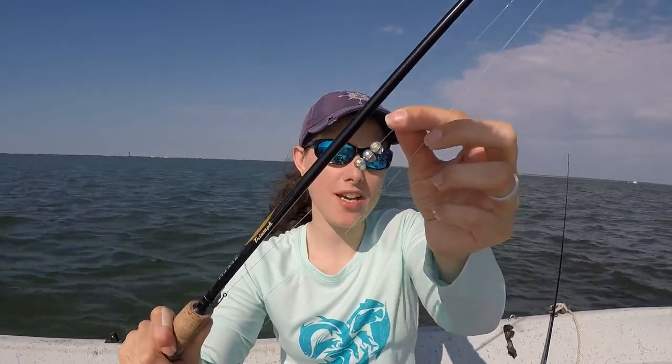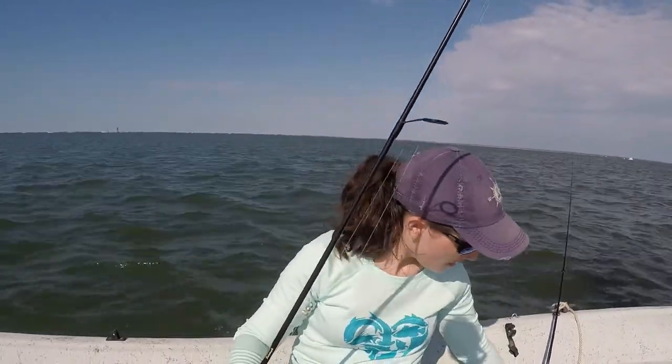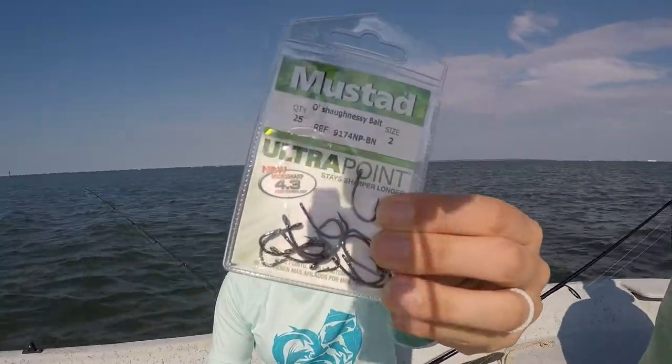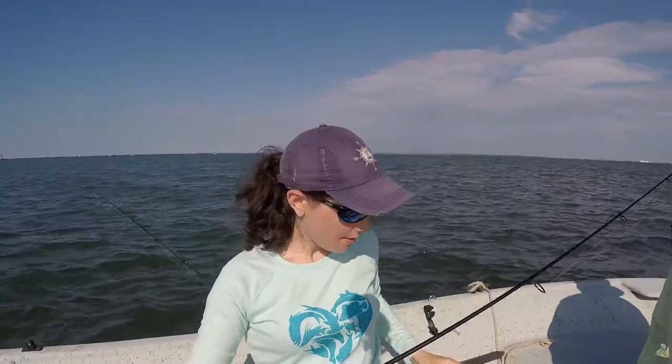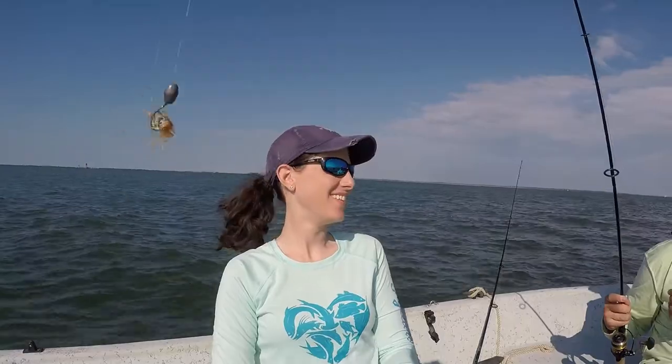I'm using a number 5 split shot — usually about 2 to 3 depending on the current — placed about 3 to 4 inches up from the hook. The hook is a number 2 Mustad O'Shaughnessy short-shank live bait hook, perfect for sheephead. Stan is using the knocker rig: same setup except he's got a quarter-ounce weight tied at the bottom of the leader, then the hook. For bait we're using fiddler crabs.